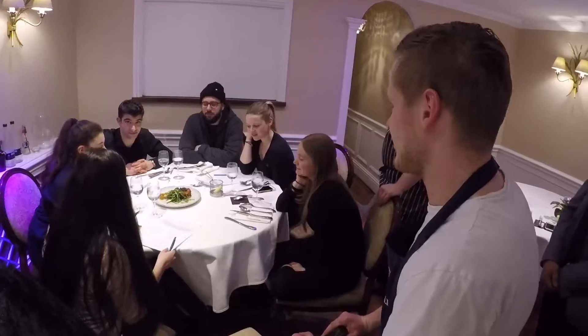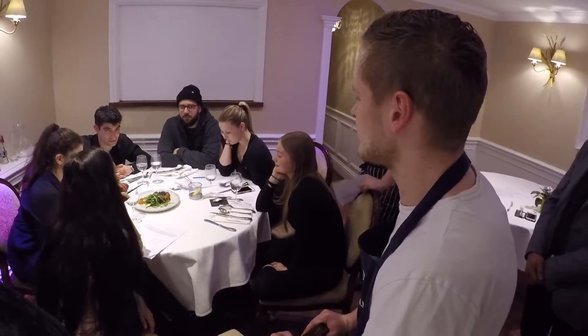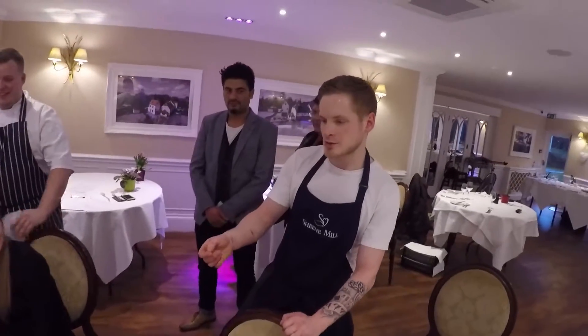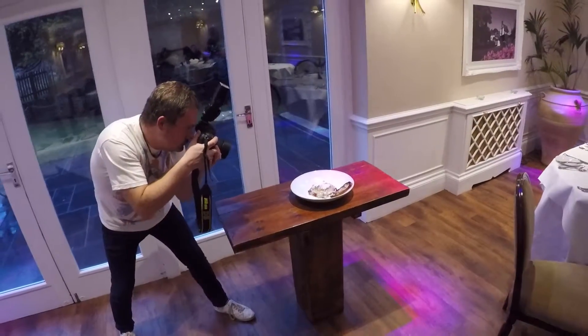You've got a beetroot, shallot, and feta tart with a rocket and parmesan salad, with a sun-dried tomato pesto. It's made with pine nuts, sun-dried tomatoes, parmesan, and olive oil.